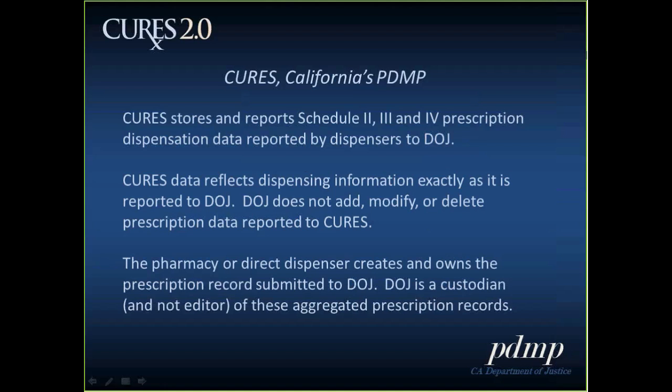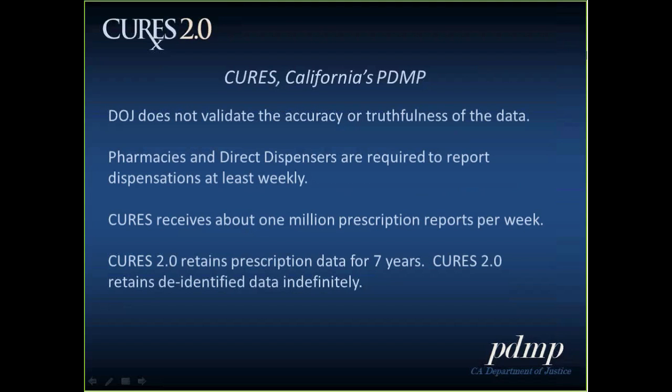Pharmacies and direct dispensers that send the data to us own those records — we're simply the custodian for the aggregated prescription records. The Department of Justice can't validate the accuracy or the truthfulness of the data; the data is as reported to the department. We can verify that it is what was reported to us, but not that the underlying data is accurate. Pharmacies and direct dispensers are required to report dispensations at least weekly, and we receive about one million prescription reports per week. We keep CURES prescription data for seven years and de-identified data indefinitely.